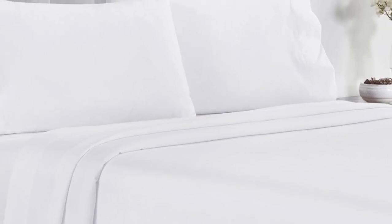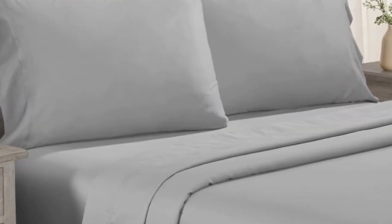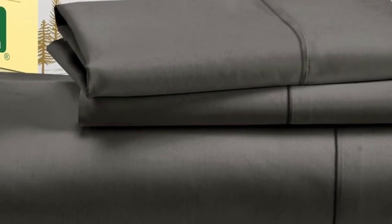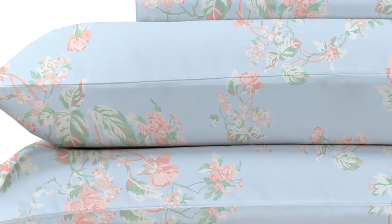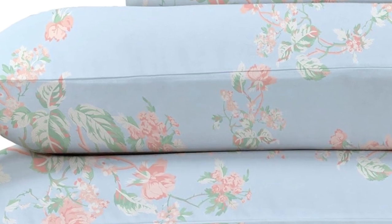Aside from some slight shrinkage, the sheets had no loose snags or pilling after laundering. While making the bed with these sheets, testers appreciated the top and bottom tags that save you the hassle of determining which side is the long side and which is the short. The 16-inch pocket depth makes them a fit for most mattress sizes. After laying under the top sheet for 5 minutes, our tester got a little warm, though not unbearably so, indicating the sheets are likely best suited for cold sleepers.